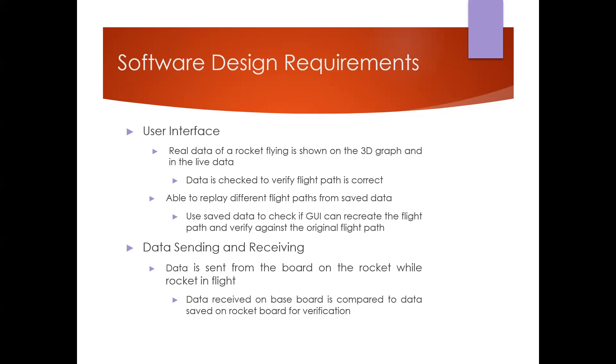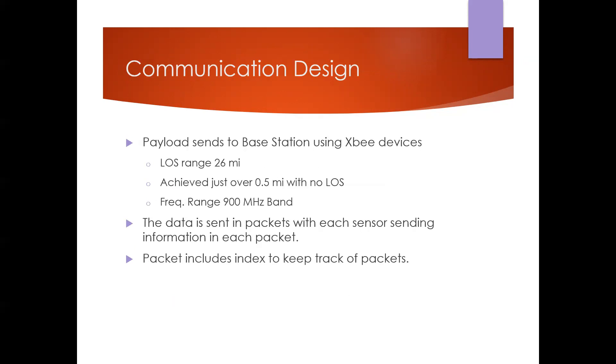For data sending and receiving, the data is sent from the board on the payload while in flight using the XB device, and received by the board on the base station. Data was compared between the two to verify accuracy. The payload communicates to the base station using two XB devices, with a line-of-sight range of about 26 to 28 miles according to the XB website.